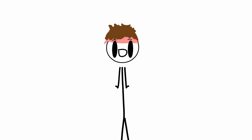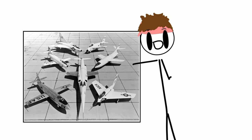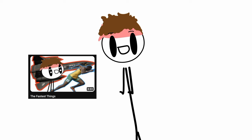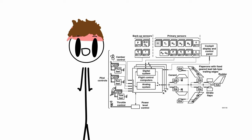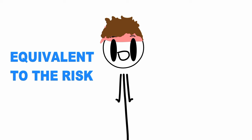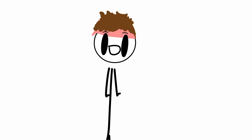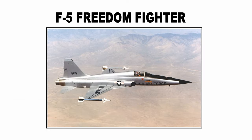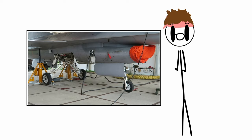So I already mentioned one: the Grumman X-29, yet another member of the experimental X-series planes. One key feature is that it has three computers making up to 40 adjustments per second so that nothing goes horribly wrong, making the risk of total system failure equivalent to the risk of mechanical failure in a conventional system. Another fun fact: it used the forward fuselage and nose landing gear from two existing F-5A Freedom Fighters, and the control surface actuators and main landing gear were from the F-16.